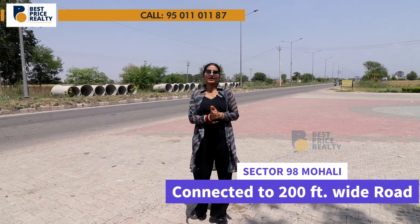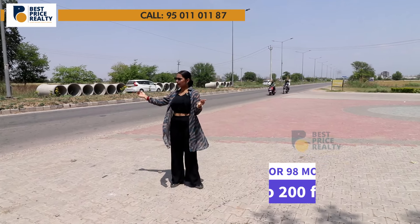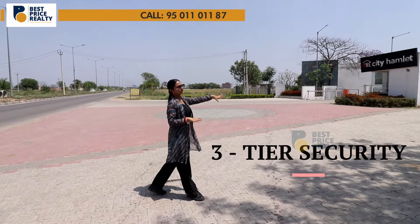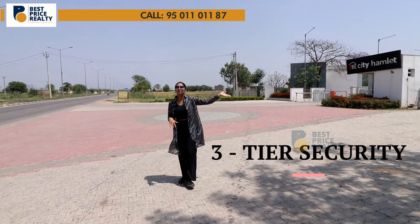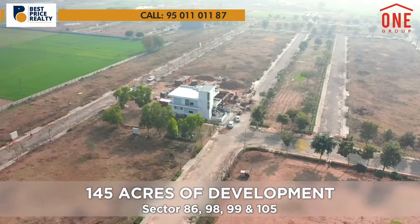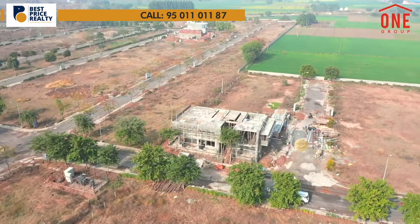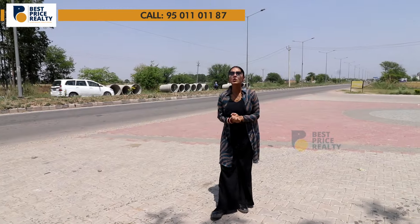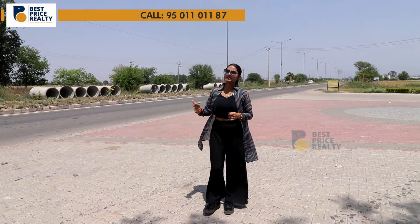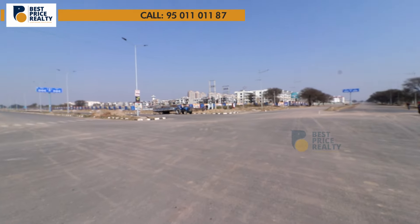This plot is going to be situated in Sector 98. At this time, I am standing on the plot site. This highway behind me is going to be connected with today's property. You are going to get a gated township where you will have safety and security with a 3-tier security system. Here you are going to get a residential plot from 100 to 300 square yards, which we are going to discuss in today's video. First, I will show you some advantages of this location. The highway is connected with intercity roads, neighbouring streets, and hotspots, giving you better connectivity.